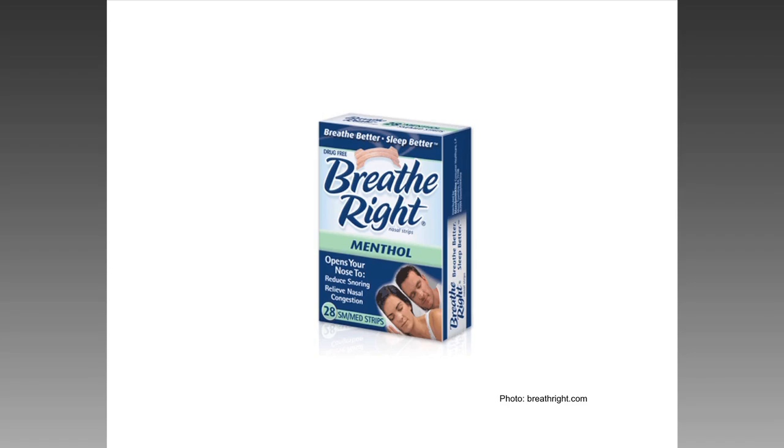Here's another example. This is the Breathe Right nasal strip. This was created by a Disney Imagineer, not a doctor. One night he went to sleep and his nose was stuffy, and he realized that if you lift the skin on your nose, you can breathe clearly. And so he invented a strip that does just that, and the result is a multi-million dollar product.